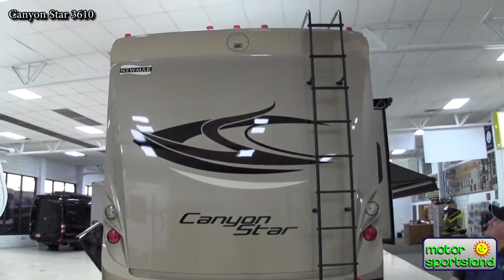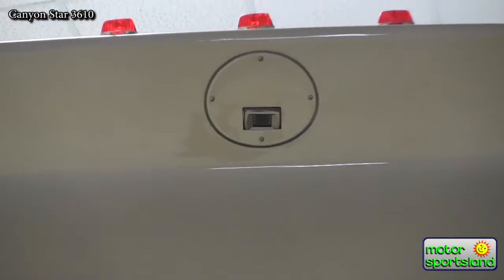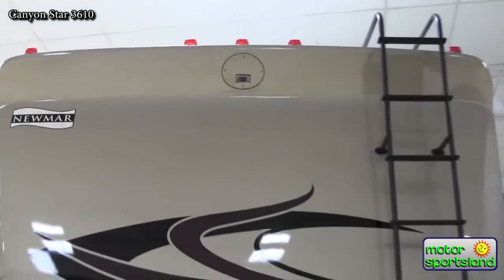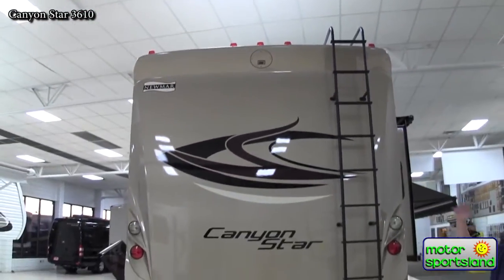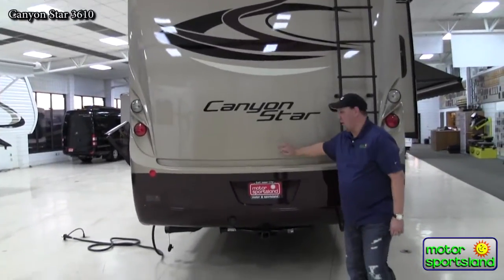There's a backup camera on the back of the coach, set underneath a lip so no debris hits it and it won't get wet — water just rolls off the back. This allows you to clearly see behind you when backing into any campsite.